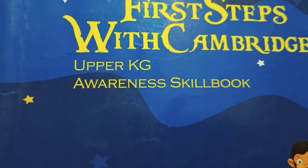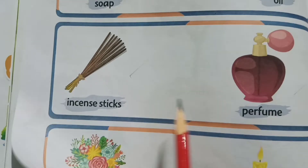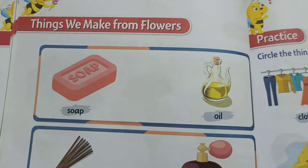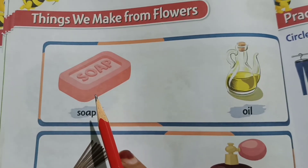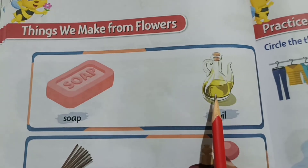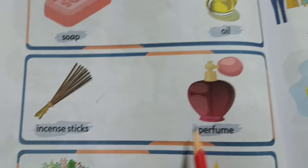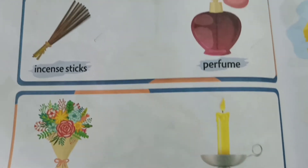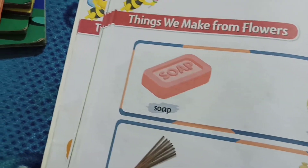Hello children, welcome to the Awareness Skill Book class. See page number 40. In the previous class I have shown you about flowers — the uses of flowers and what things we make from flowers. Soap, oil, incense stick, perfume, bouquet, and candle — these are the things we make from flowers.